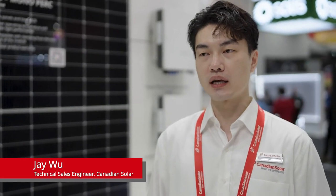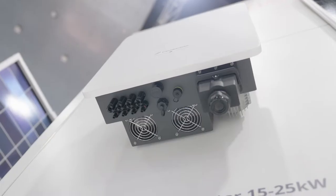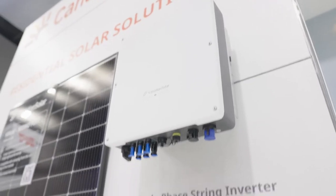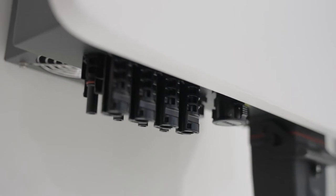So we already have five, seven, nine kilowatt inverters launching this year, which is single phase, and next year we will be launching 15 to 25 kilowatt inverters which is a three-phase version, and we'll be ready in Australia next year because this is our core technology that we can control.